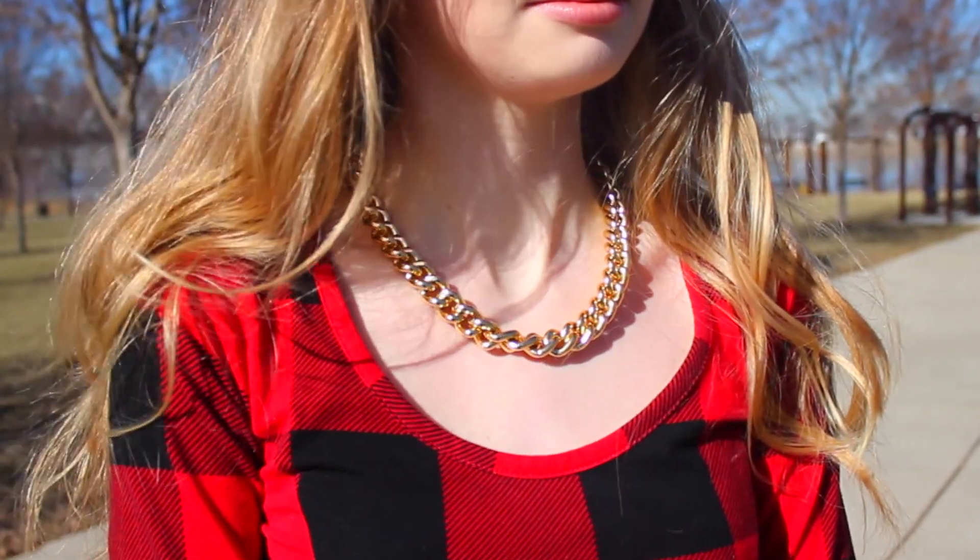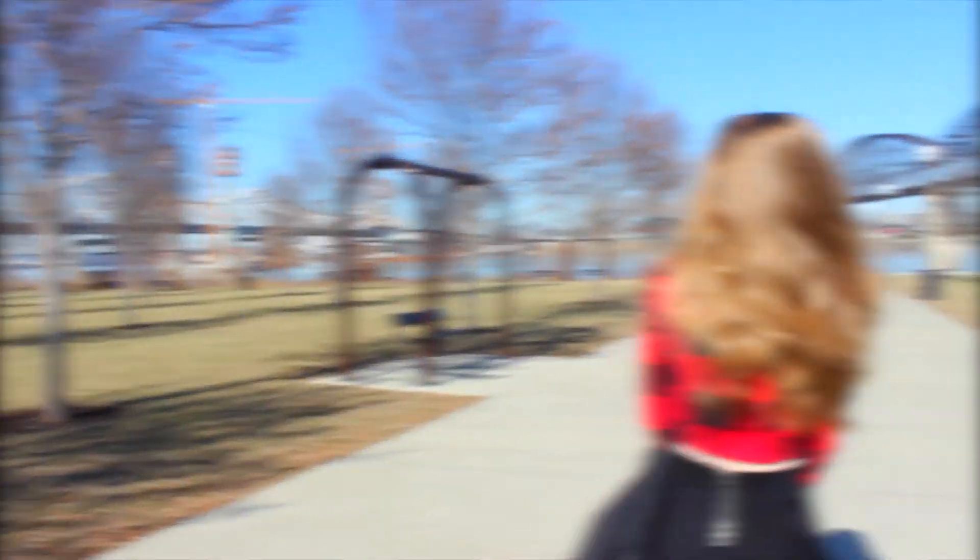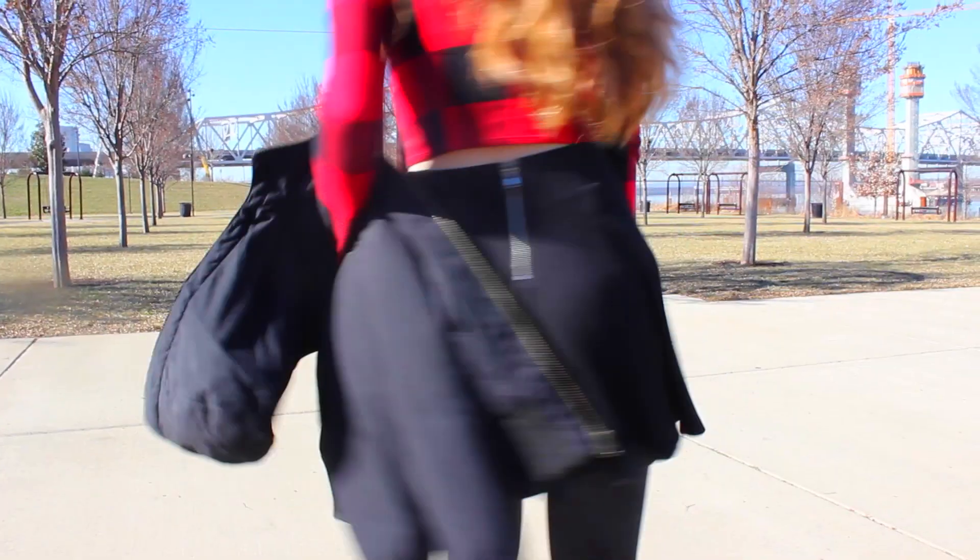For this outfit I kept it super simple. I paired a bold statement necklace with this crop top from PacSun, and then I am just wearing a black skirt from H&M.